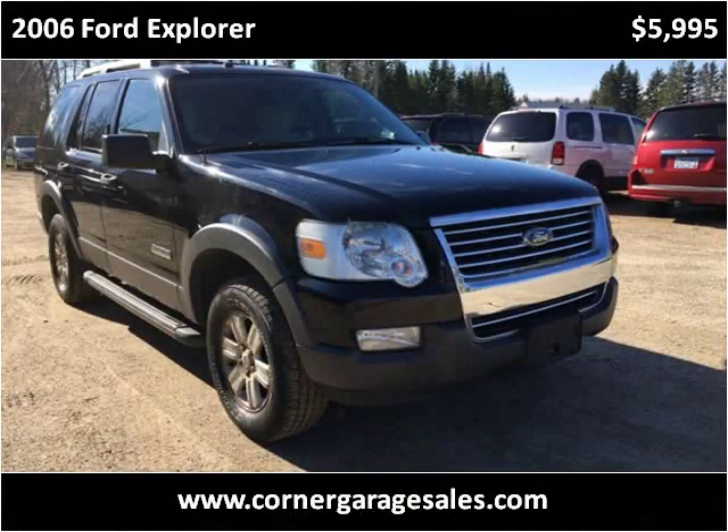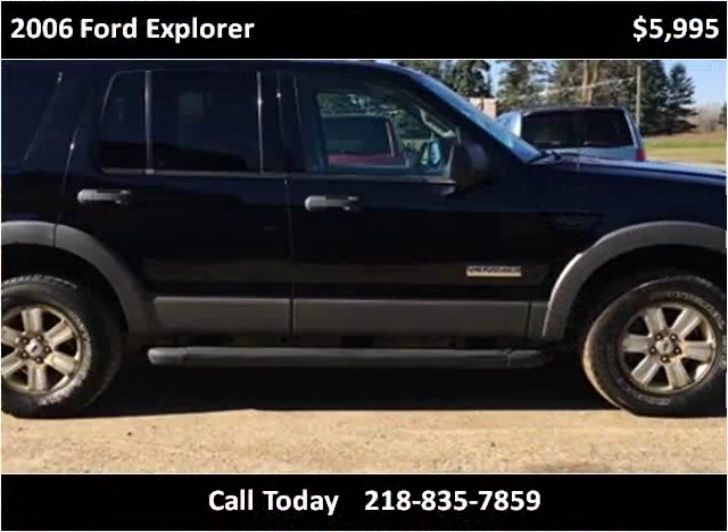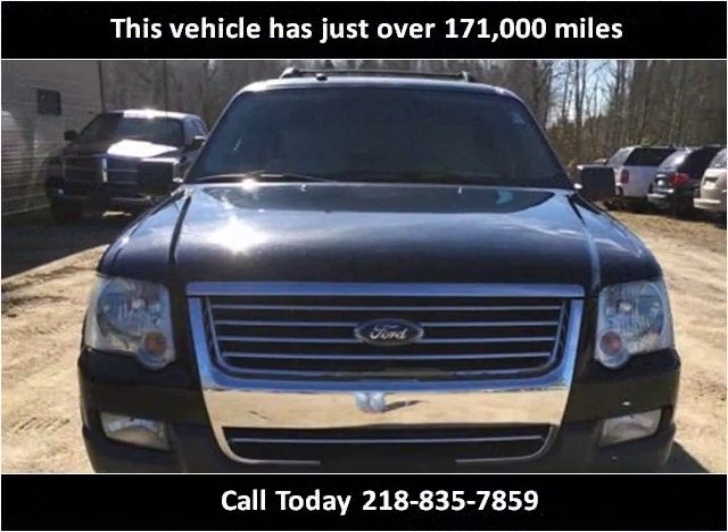This 2006 Ford Explorer is available from Corner Garage Sales and Rental. This vehicle has just over 171,000 miles.